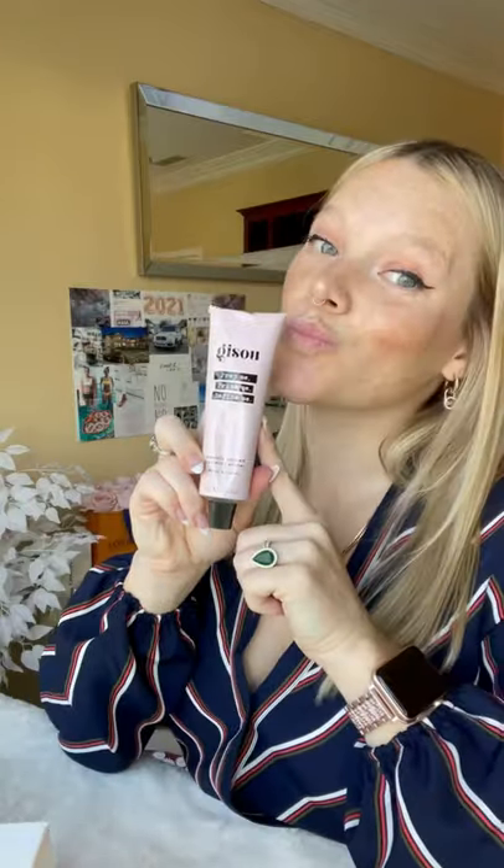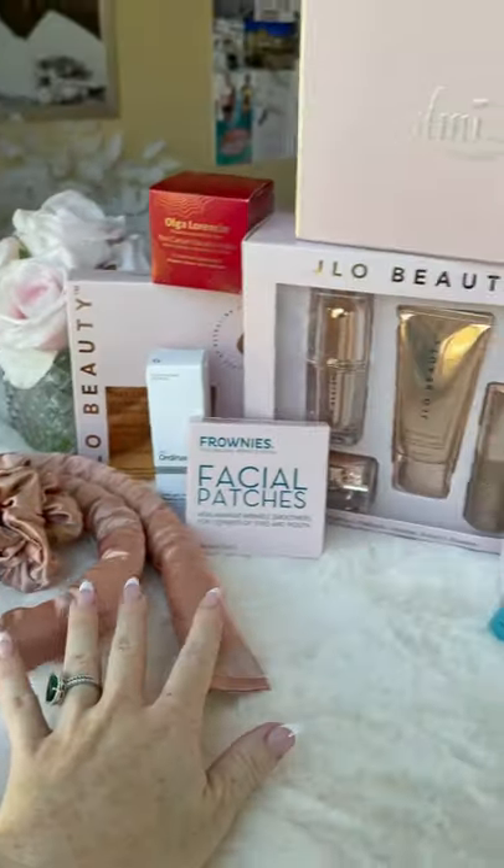This set from Gisou — I'm not really sure how to say it. I'm on a mission to take better care of my hair this year, so I'm hoping these work for me. So many products, gotta do a part three!